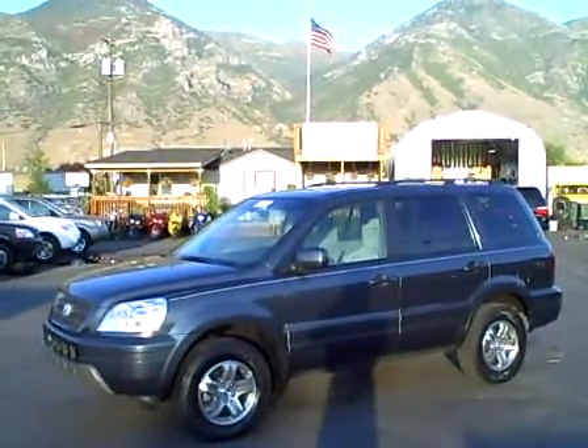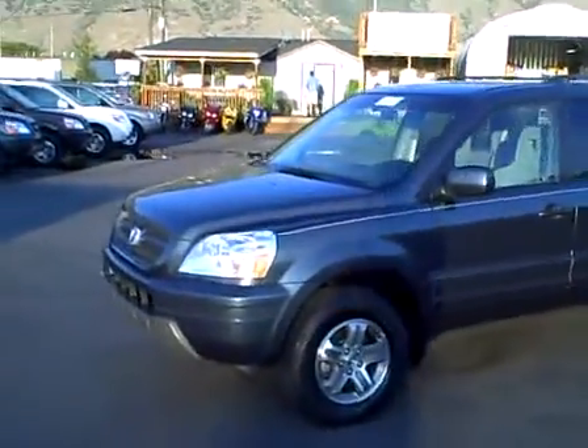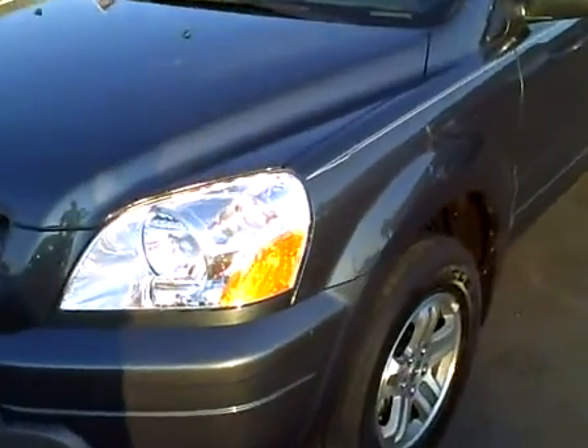2005 Honda Pilot EX with 28,000 miles. It has a beautiful metallic sagebrush pearl paint job on this vehicle.